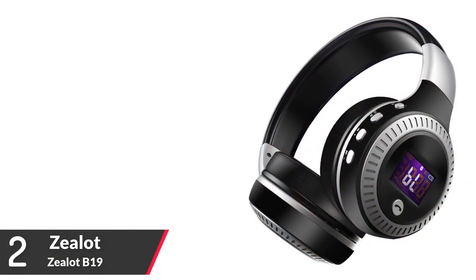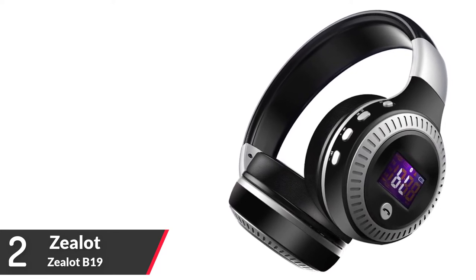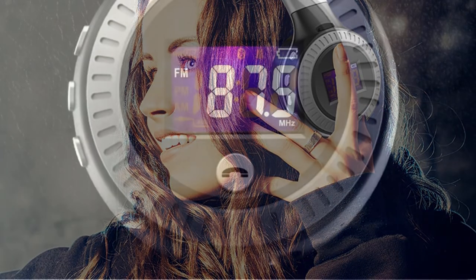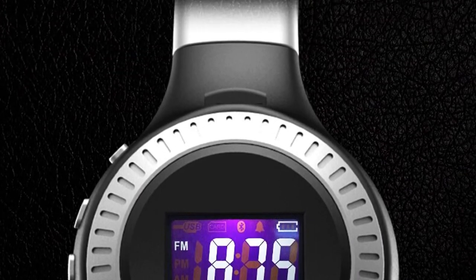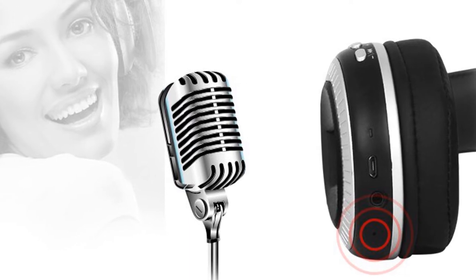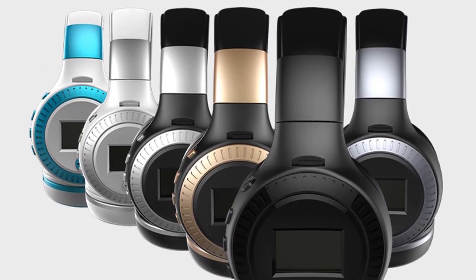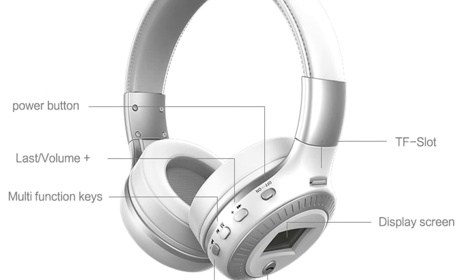Number 2: Zealot Headphones for PC. Brand name: Zealot. Model number: Zealot B19. Powerful bass stereo sound effect, achieving hi-fi sound quality. LCD display screen — can display mode and battery power. Bluetooth version V4.1. Noise cancelling CVC 6.0. TF card slot for MP3 music. FM radio to know global news anytime. 3.5mm audio cable to enjoy music without Bluetooth. 400mAh detachable rechargeable battery. Music playing time: 6 hours. Charging time: 5 hours.